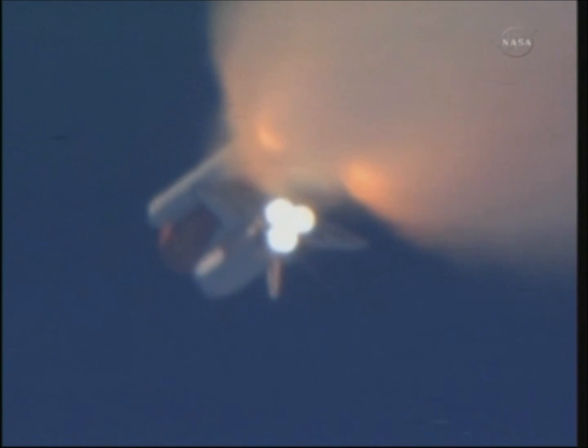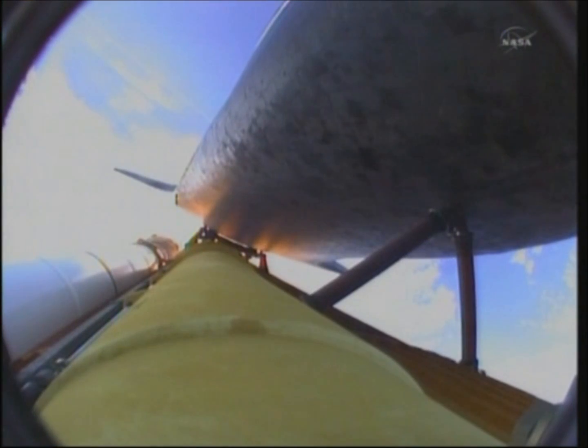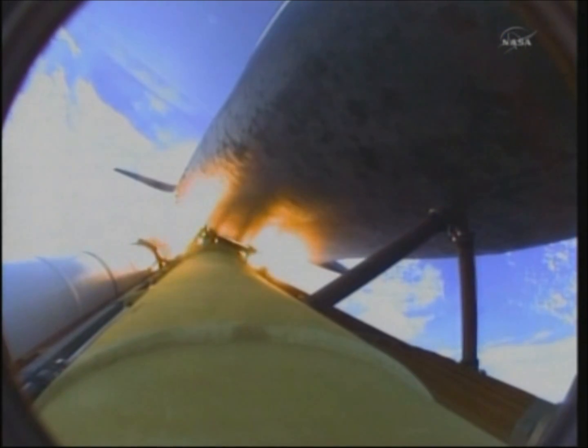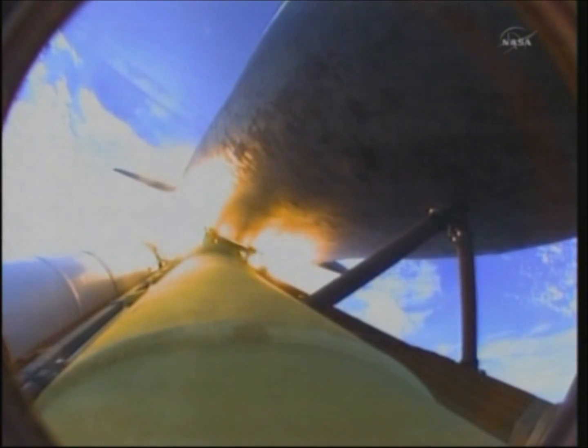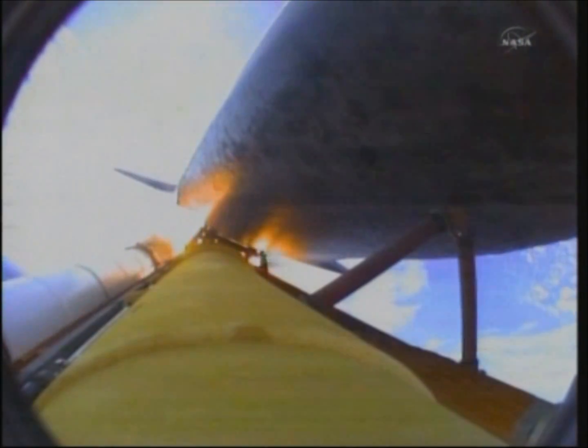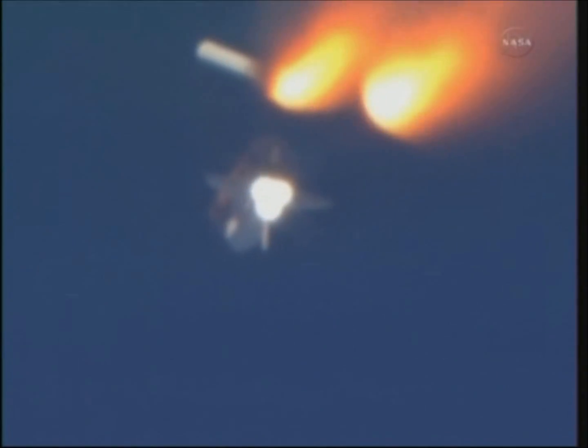One minute and 50 seconds into the flight, we're standing by for separation of the twin solid rocket boosters. Discovery now traveling 2,695 miles an hour, its altitude 24 miles, downrange from the Kennedy Space Center 29 miles. Booster separation confirmed.